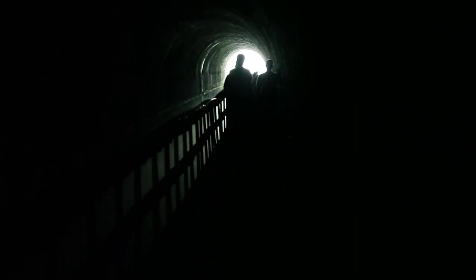The Paw Paw Tunnel is not a cave, but it is pretty close. You will experience cool, damp, and dark surroundings. The 3,118-foot-long tunnel can be deceiving due to its curved structure, so bring a flashlight.